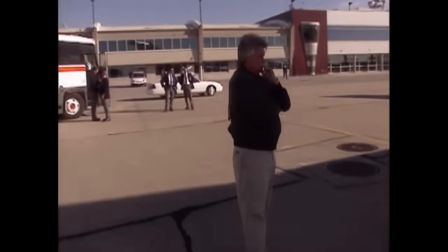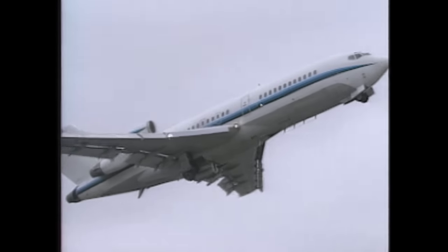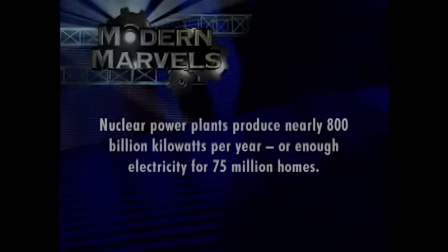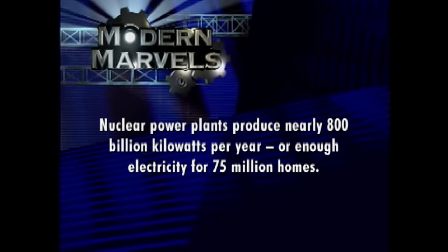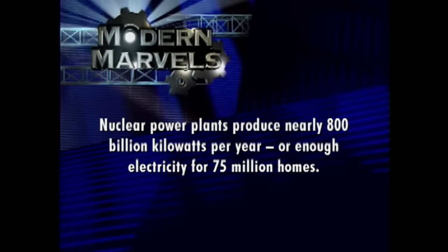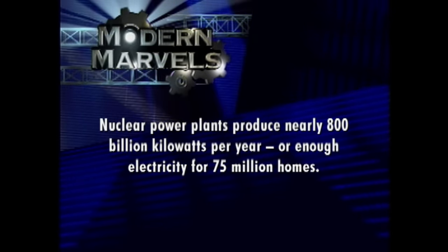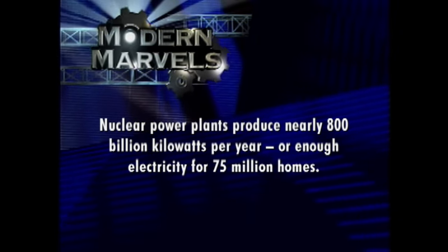Lethal maybe, but radiation has no motive to escape, which is definitely not the case with the dangerous human cargo of the real Con Air. Nuclear power plants produce nearly 800 billion kilowatts per year — enough electricity for 75 million homes. Dangerous Cargo will return on Modern Marvels.